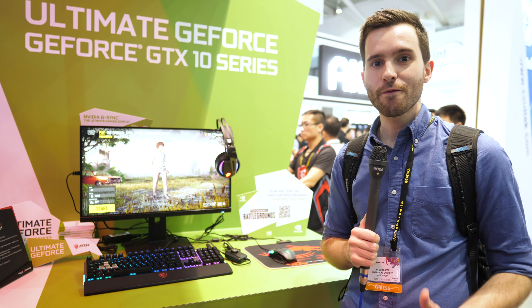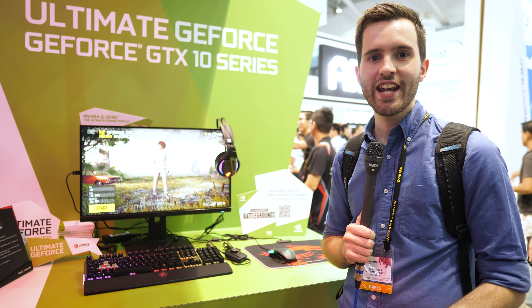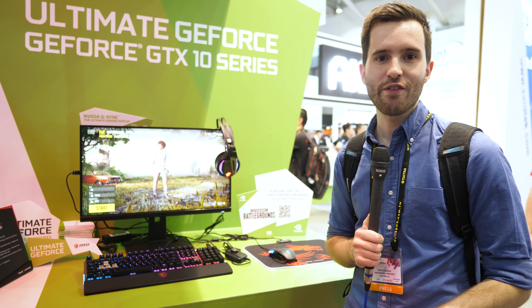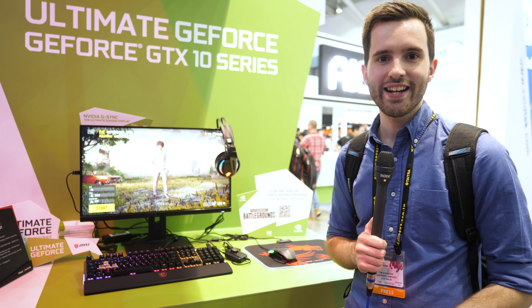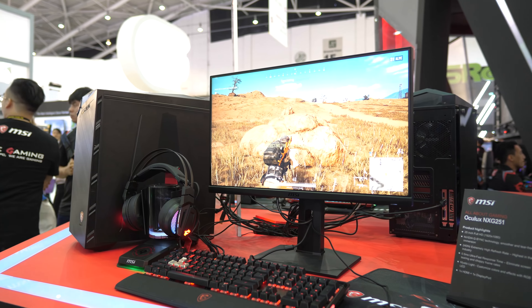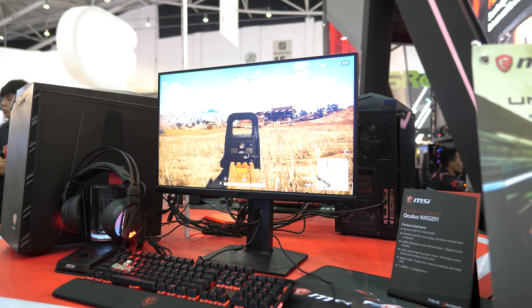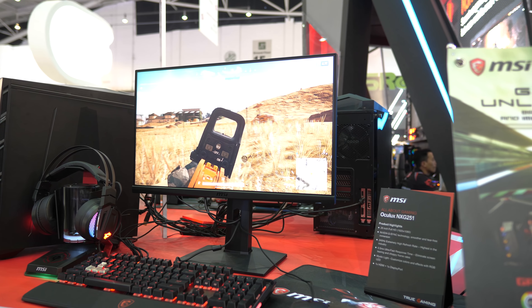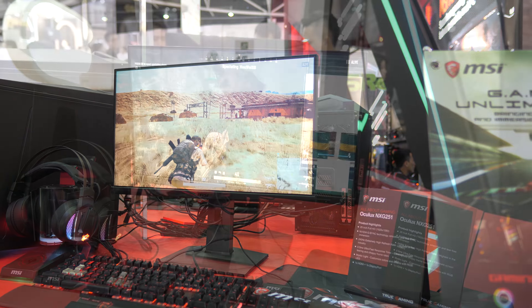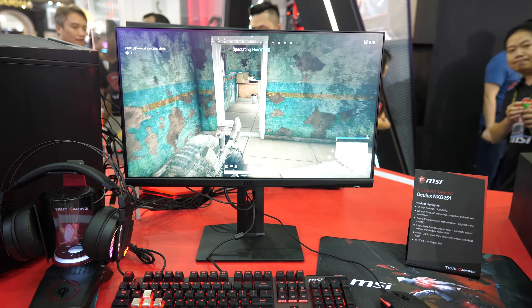We're here with MSI's first ever G-Sync monitor, it's the Oculux NXG251. It's a 24.5-inch 1080p 240Hz monitor designed for the eSports market — really excited to see MSI getting into the G-Sync monitor market. Other features include a 0.5ms response time which MSI was particularly proud of. It'll be interesting to see whether that claim holds up under testing, but considering it's a TN panel, I'm sure it'll be right up there in terms of response time.